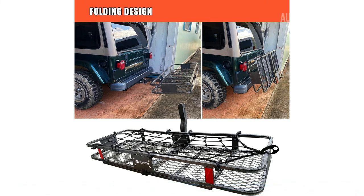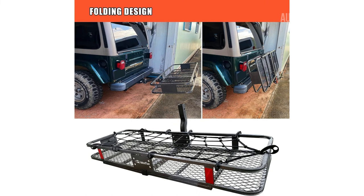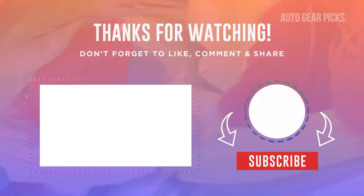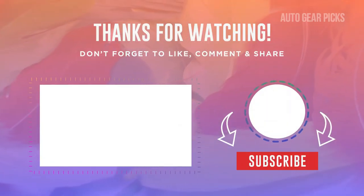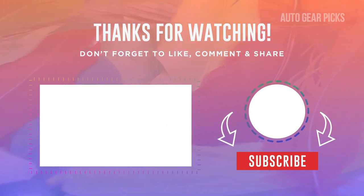Safety is enhanced with reflectors that improve visibility for both the cargo carrier and your vehicle, especially at night. The package includes a waterproof cargo bag with a capacity of 16 cubic feet, along with a hitch stabilizer to reduce noise and movement during travel. Additionally, a cargo net with attachment hooks and ratchet straps are included, providing added security for your items. That's it for today's video. If you enjoy content about cars, don't forget to subscribe! See you in the next video!